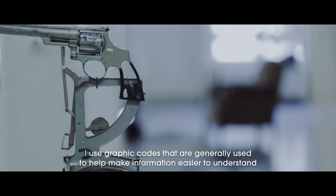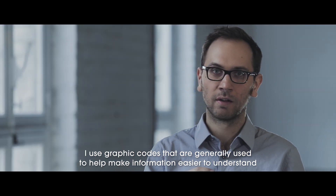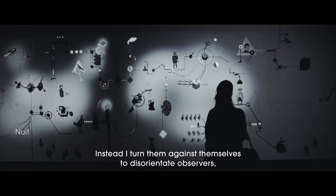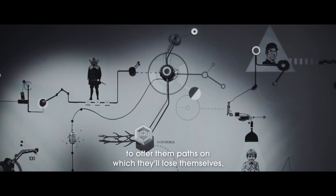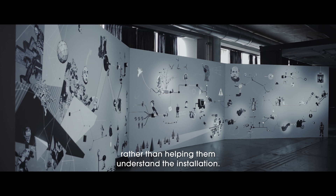I use graphic codes that usually serve more to facilitate the comprehension, the sense of the information. And here, I use them counter-currently to almost disorient the spectator even more, and to indicate paths that will lose them rather than help them understand the installation.